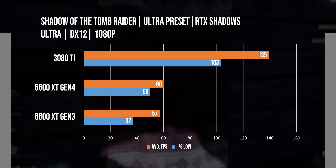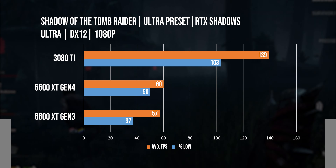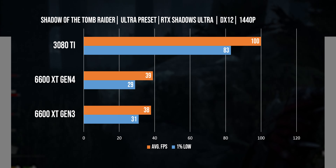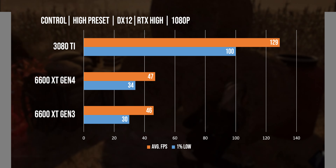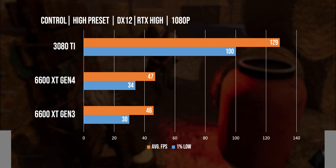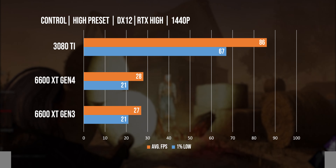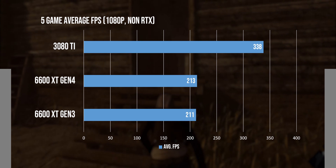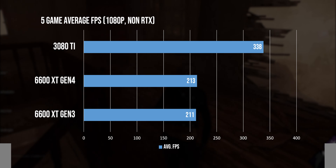We only tested ray tracing supported games with ray tracing enabled. With RTX shadows on Ultra, the 6600 XT was able to deliver 60 frames on average at 1080p in Shadow of the Tomb Raider, while at 1440p the RTX shadows did hit hard, reducing performance to around 40 FPS. Control was the second RTX enabled game tested, and with ray tracing settings on high we got 47 FPS on average at 1080p, while at 1440p the frame rate was reduced to 28. Excluding ray tracing titles, we were able to get an average FPS of 213 with the 6600 XT across 5 games, and the result was almost identical between its PCIe 3.0 and 4.0 performance.